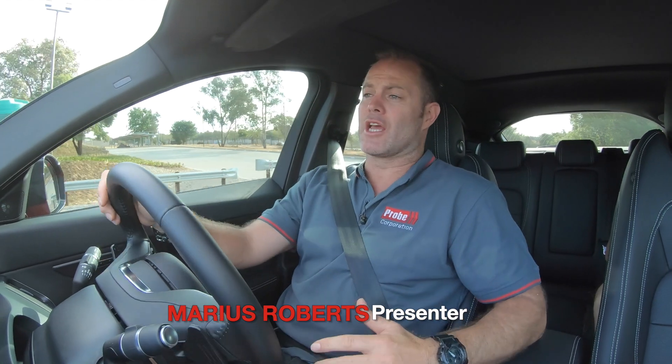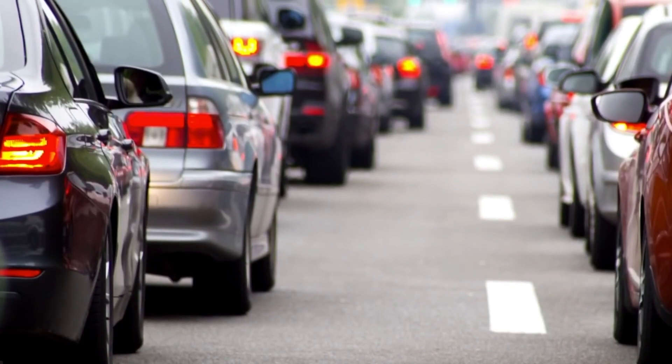I really do have a pretty cool job test driving all the latest vehicles that come to market, but just like you there's one thing that I hate and that is getting stuck in gridlocked traffic. Not only is it a waste of your time but it's also a waste of your fuel and ultimately your money.